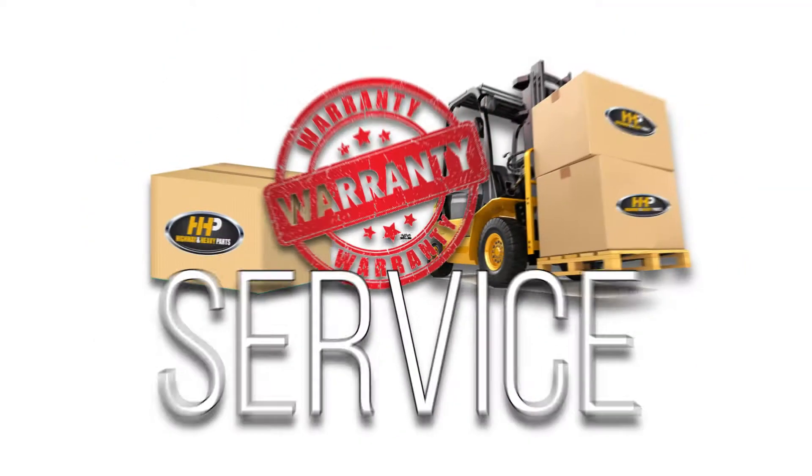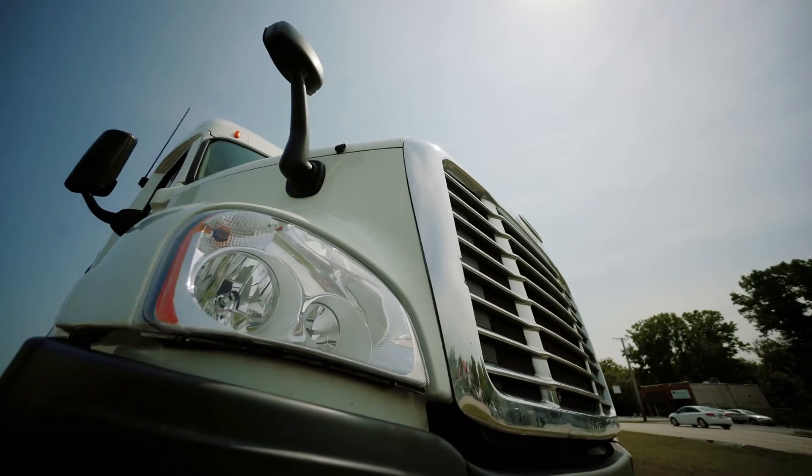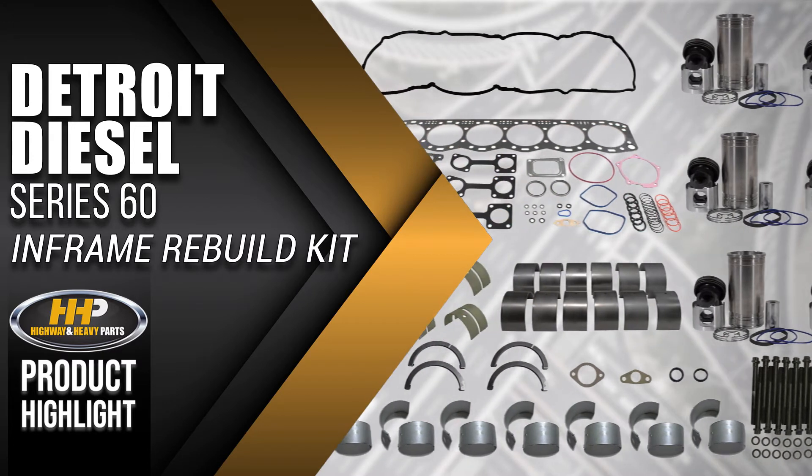Technical knowledge and service, getting you back on the road. Experience the difference Highway & Heavy Parts can do for you and your diesel engine, like this in-frame rebuild kit for the Detroit Diesel Series 60.